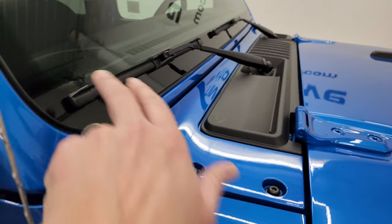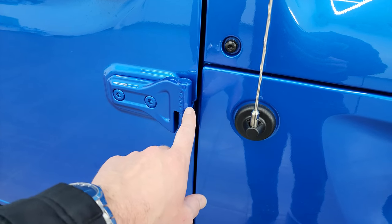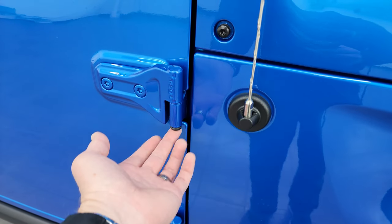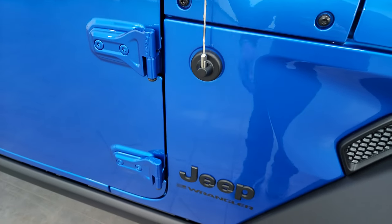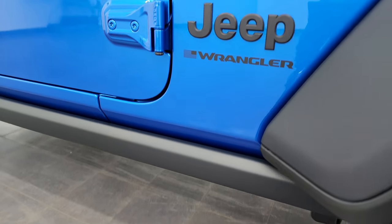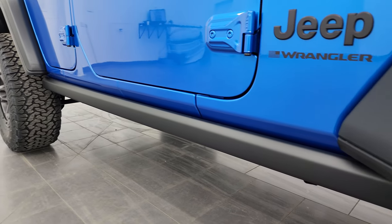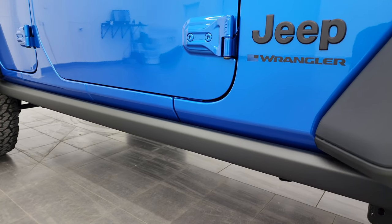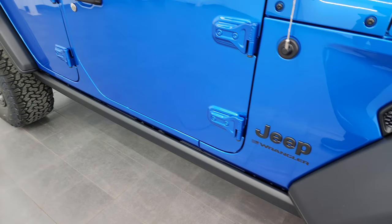You also get the sandals and the shroud with the Jeep climbing up the side — those are a couple of Easter eggs, nothing to do with the High Tide. You get the T50 Torx bit you need to take out the bolts. You also get the rock rails, which normally only come on the Willys and Rubicon packages, but they come standard on the High Tide as well.